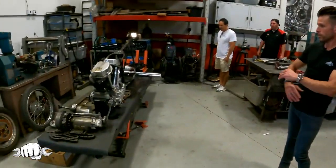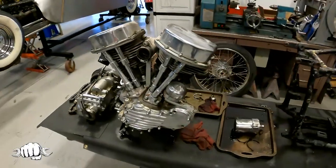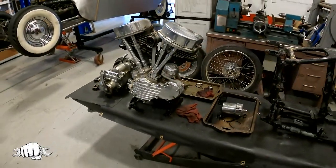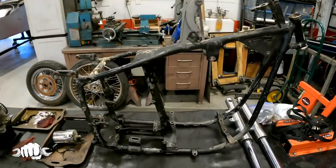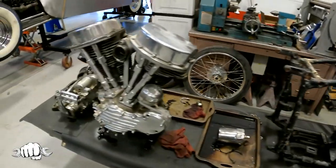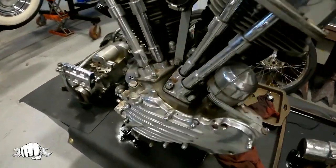We just bought a '55 pan head, took it all apart — it needs a full restoration. But the top motorcycle builder in the world is Sean Ruddy; it's proven, he's won all the shows. You'll see in another room what we do. He's building a car that will match a Harley with a sidecar.